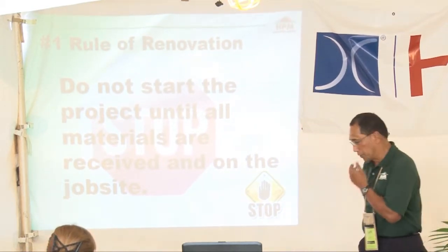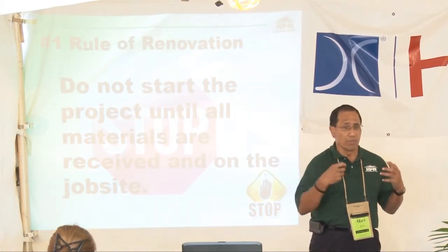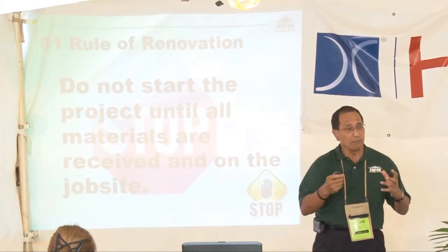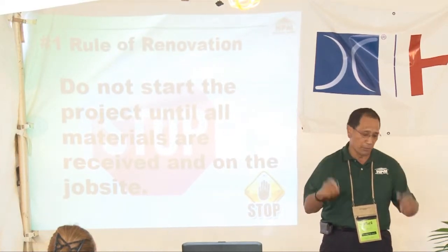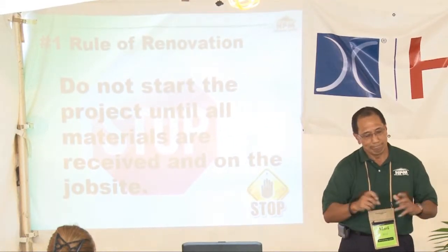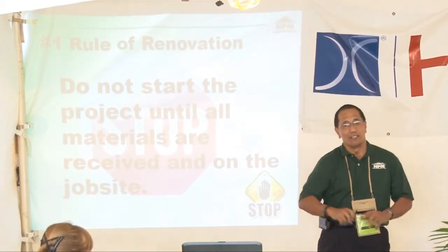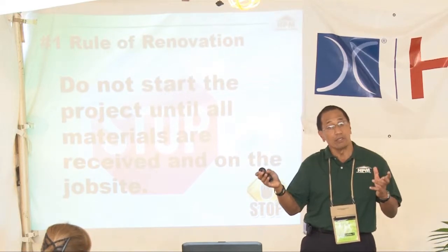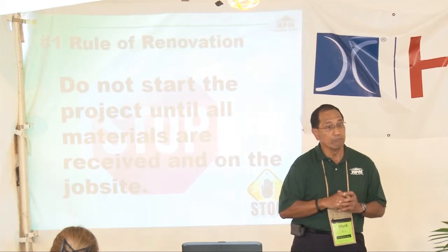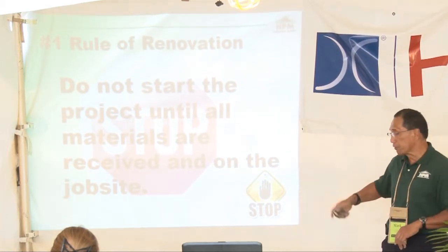Cabinets sometimes arrive and factories, through human error, will leave out a critical piece — and that might be a critical piece for putting the bathroom together. So make sure we take stock of everything and make sure everything's on hand. When you go to select the tub, think about who will be using it — what will the tub be used for?